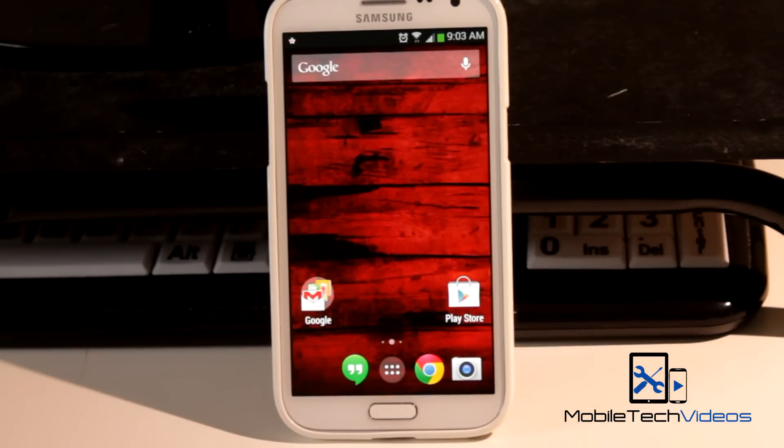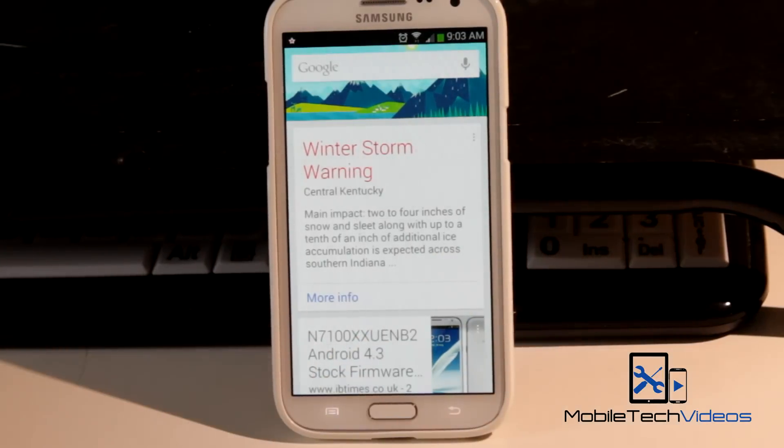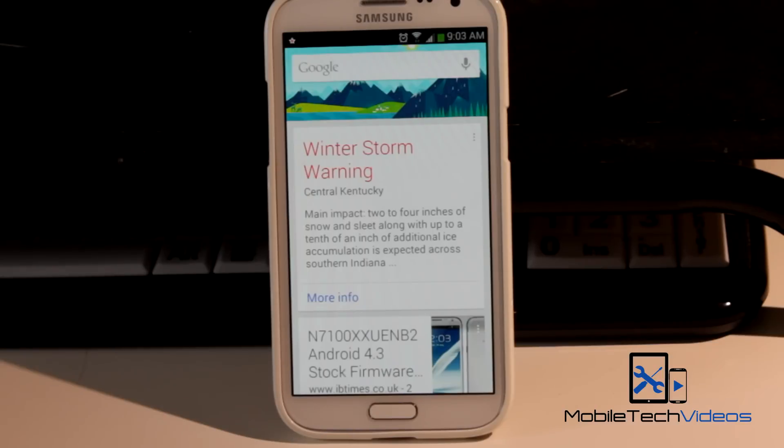I'll put a link down below to where you can get this over on XDA. So check out that thread and while you're there be sure to give a big thanks to those guys. And then when you read through the thread, check out the very bottom.